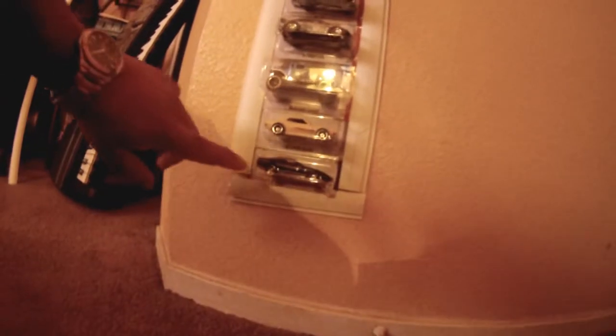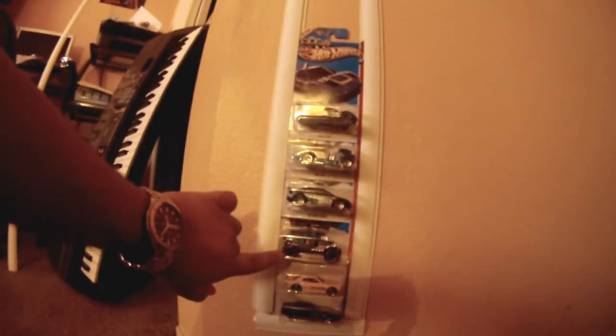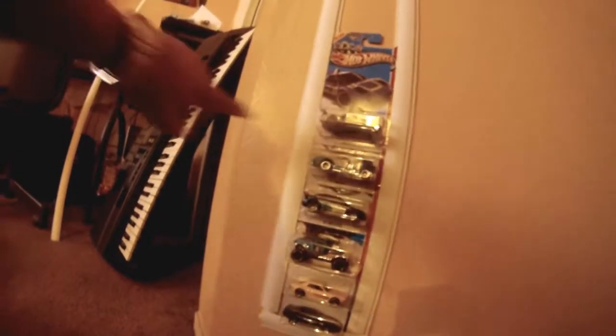This is the 80s Corvette, 70 Toyota Celica, the Baja Bone Crusher, the Ford Focus, the Big Rig, and the Acura NSX. As you can see, I've got all of those put up on display right there.